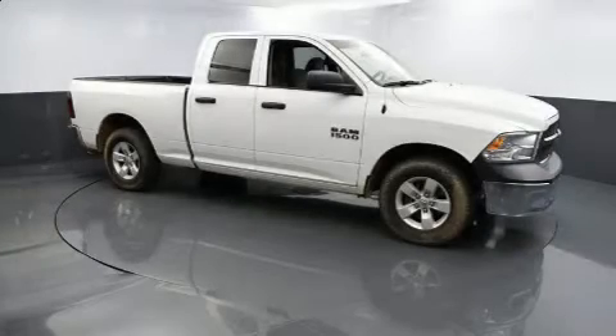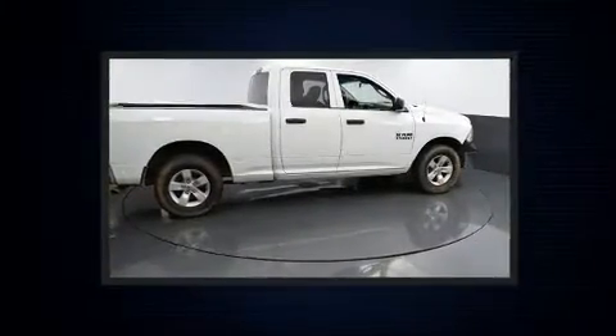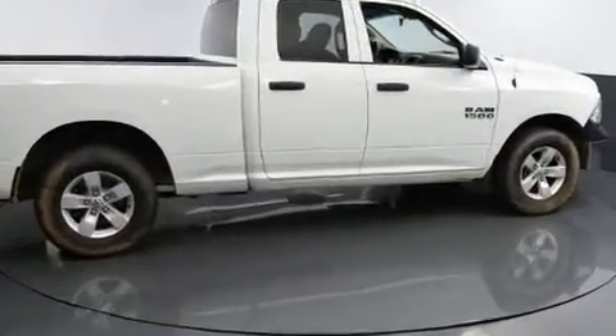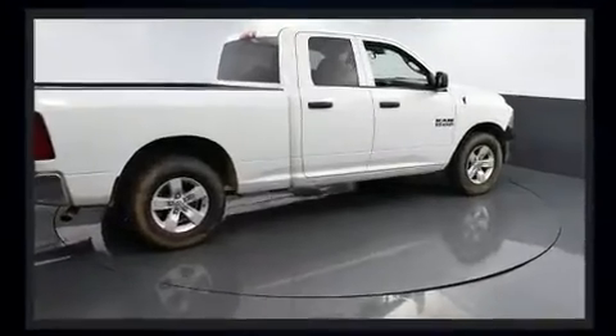Treat yourself to a test drive in the 2017 Ram 1500. This four-door, six-passenger truck just recently passed the 50,000 mile mark. It features an automatic transmission, four-wheel drive, and a refined six-cylinder engine.